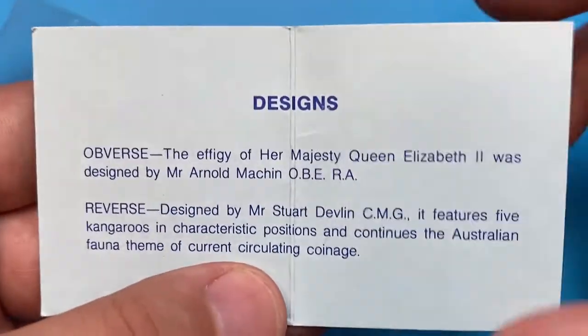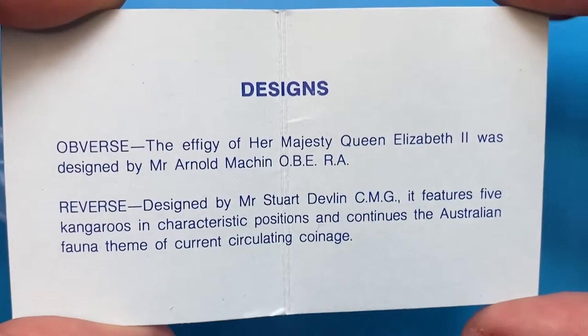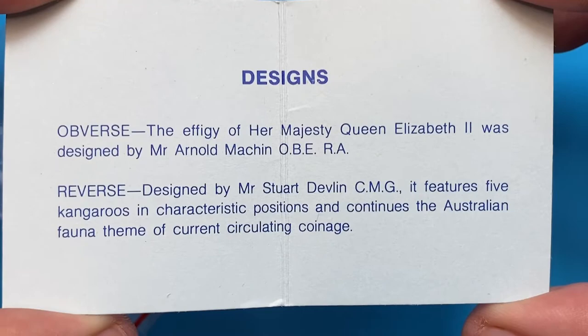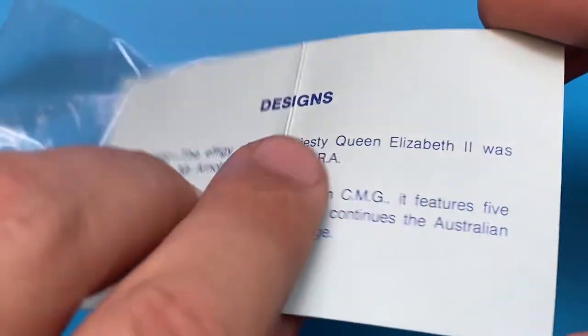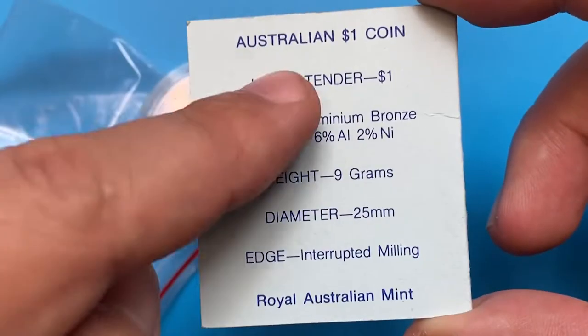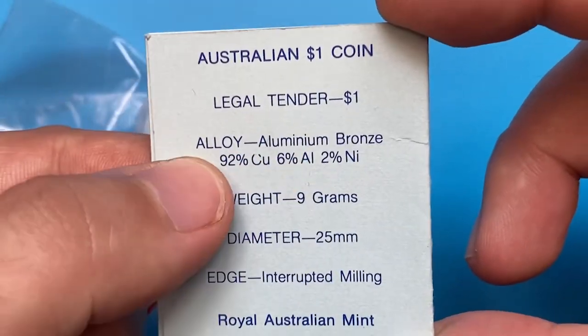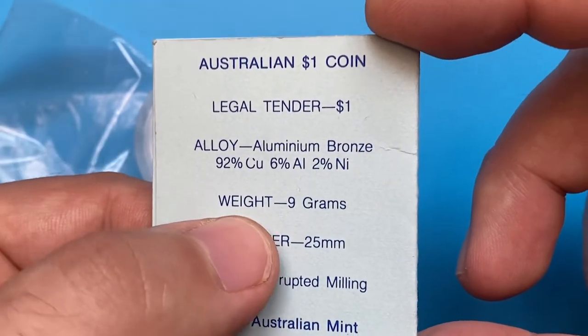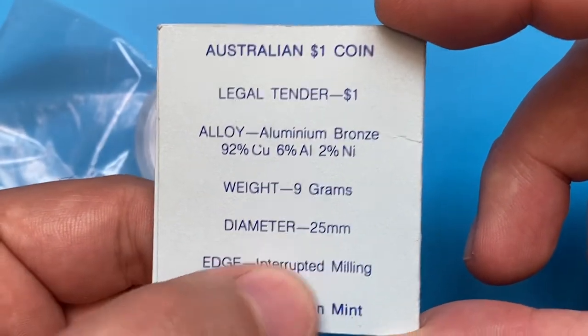Here you can see descriptions of obverse and reverse designs. On the obverse, the portrait of Queen Elizabeth II — her so-called second portrait — and on the reverse, an Australian fauna scene featuring five kangaroos. It's legal tender; the one dollar coin has metal composition of aluminium bronze, weight of nine grams, diameter 25 millimeters, struck by the Australian Royal Mint.